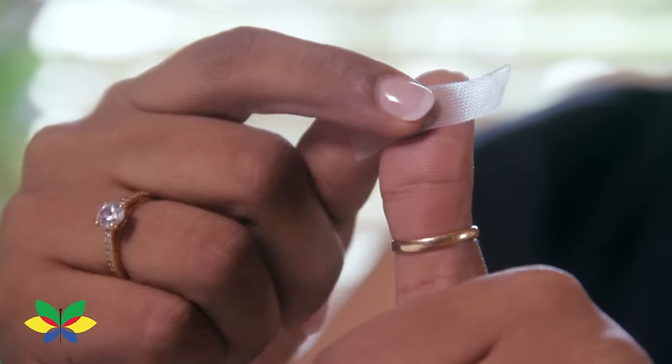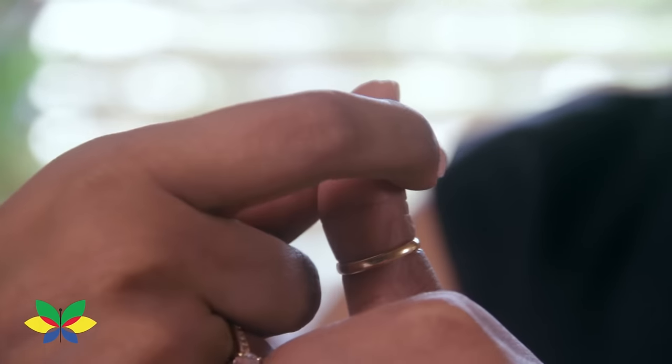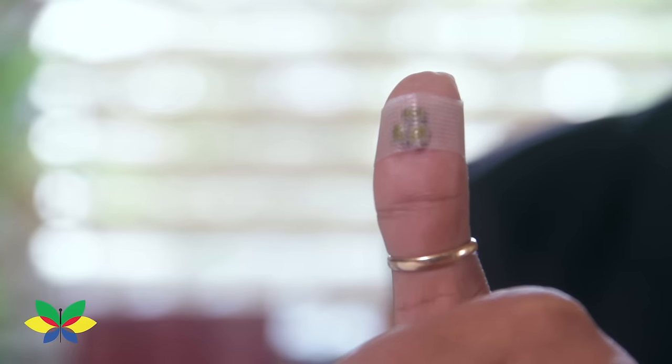Accu-tip of the day: exactly at the centre of the top phalange of the thumb, tie green seeds and keep pressing intermittently if your nose is blocked due to cold and flu.